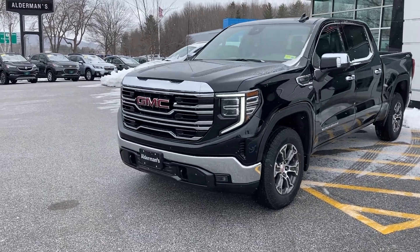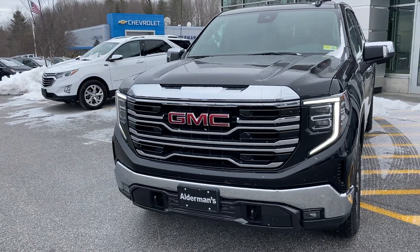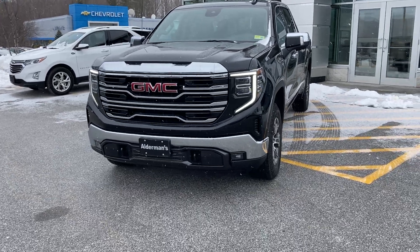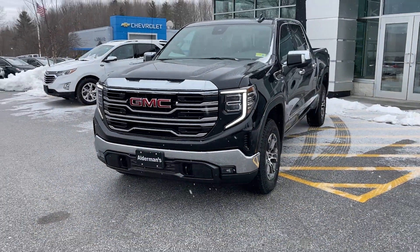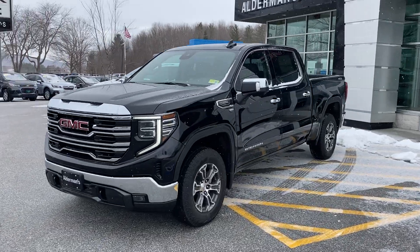A little different on the front — different grille. Just nice looking with those C-shaped LED daytime running lamps. You've got your LEDs down at the bottom for your fog lights. You're going to have LEDs all the way around — just better visibility without blinding everybody else on the road, which is usually an awfully nice thing.